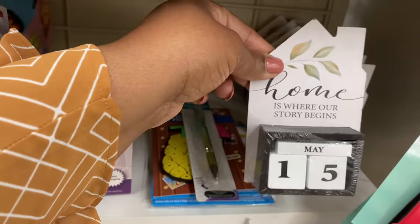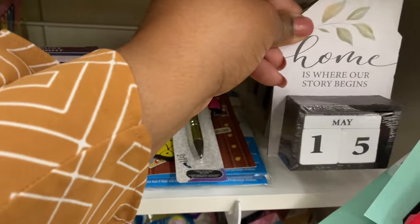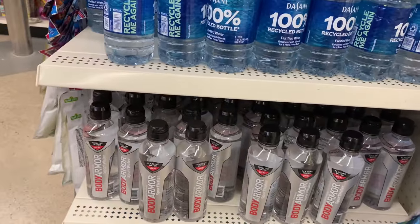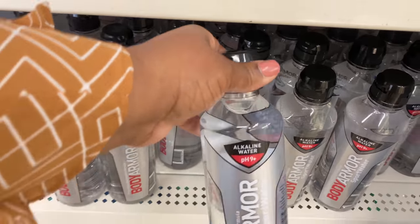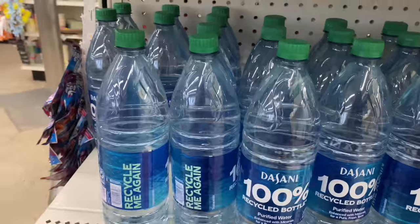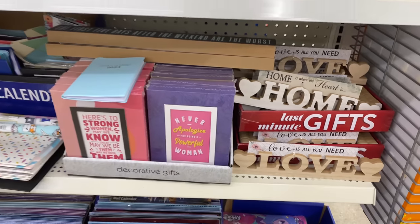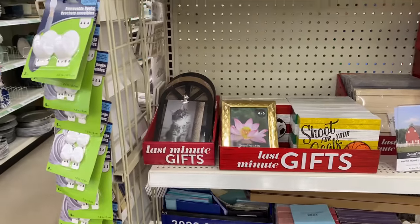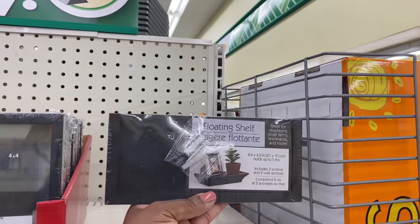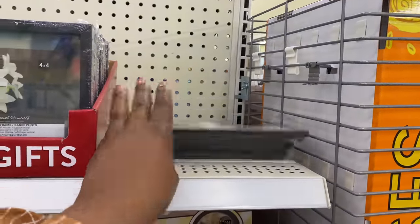There's a 'Home is where our story begins' sign with customizable date fields. They even have Body Armor alkaline water pH 9 plus and Sunny Water in 100% recycled bottles — definitely new from last week. There's also a floating shelf here, only in black, with screws included — that wasn't here last week.